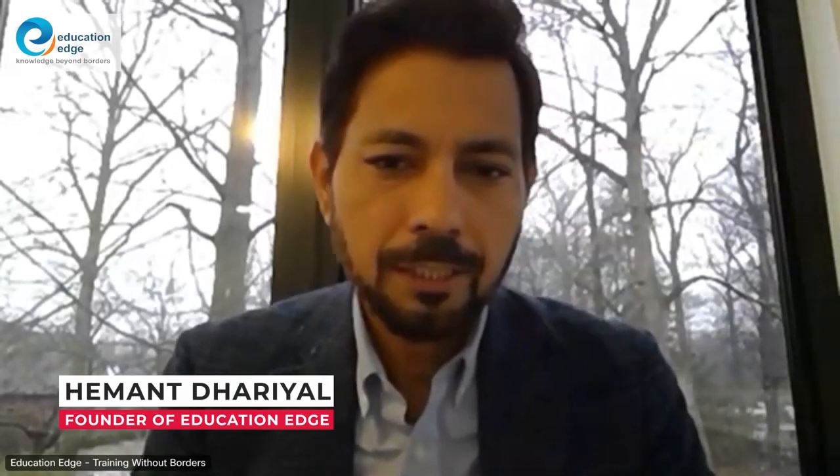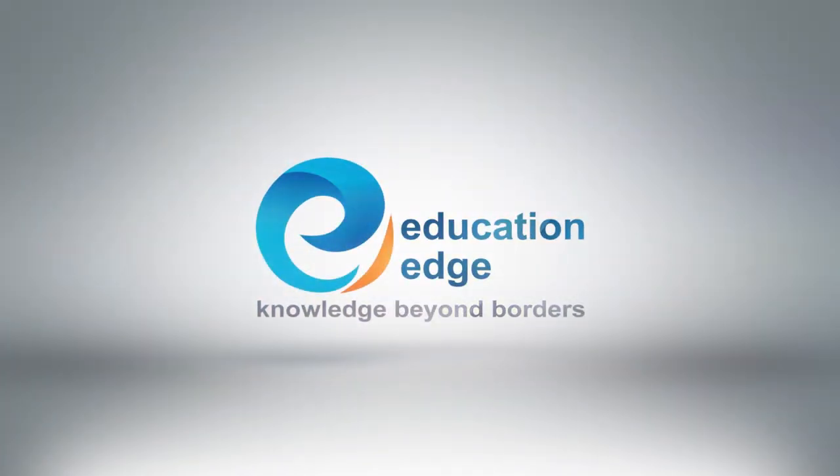Hello everyone and welcome to Education Edge, your one-stop shop for all certification needs. Today's session is about PMI changing the PMI authorized PMP exam prep once again.